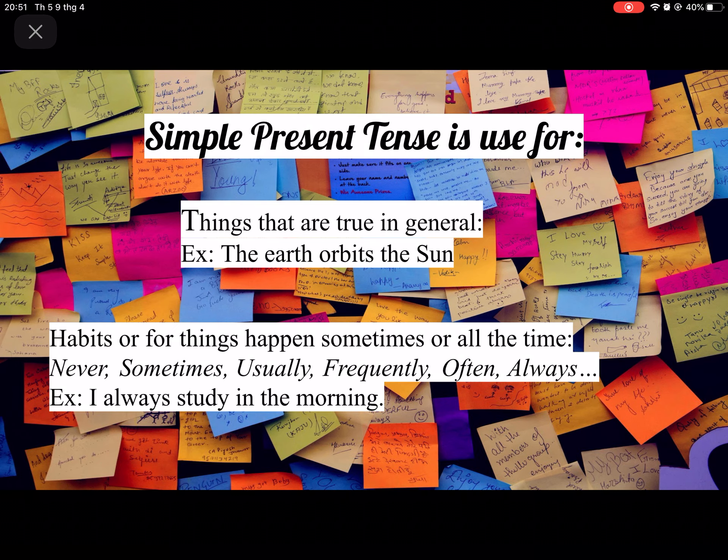And for habits, or for things that happen sometimes or all the time. Never, sometimes, usually, frequently, often, and always are the words that we use for simple present tense. Here's an example: I always study in the morning. As you can see, I have used the word always.